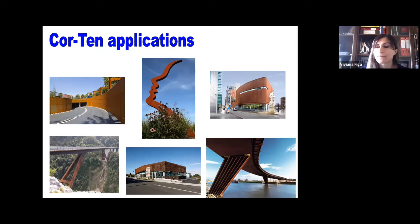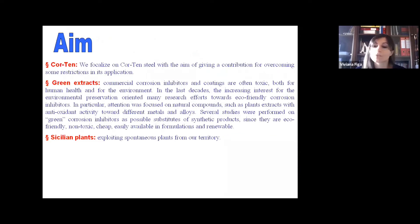But in some environments, such as industrial areas or marine and coastal areas, the formation of this protective layer is obstructed and/or retarded. So despite its very good mechanical and structural properties, Corten cannot be used in some aggressive environments and needs to be treated with some inhibitors or anti-corrosion coatings. The aim of our research work was to give a contribution to overcoming the restrictions connected to Corten application.